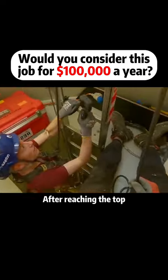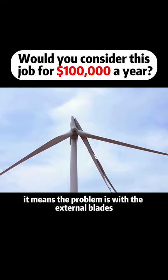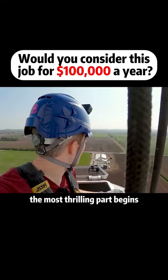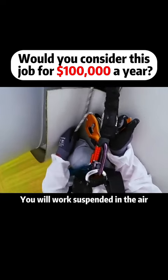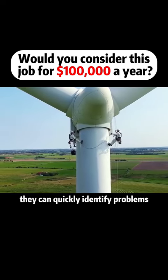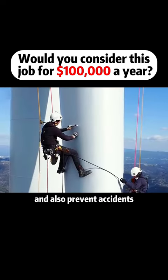After reaching the top, if no internal mechanical issues are found, it means the problem is with the external blades. After securing the safety rope from the turbine outlet to the top, the most thrilling part begins — you will work suspended in the air. Two people need to work together to quickly identify problems, improve maintenance efficiency, and prevent accidents.